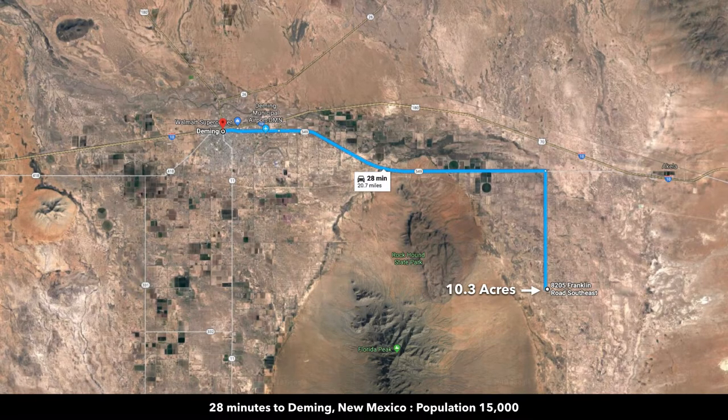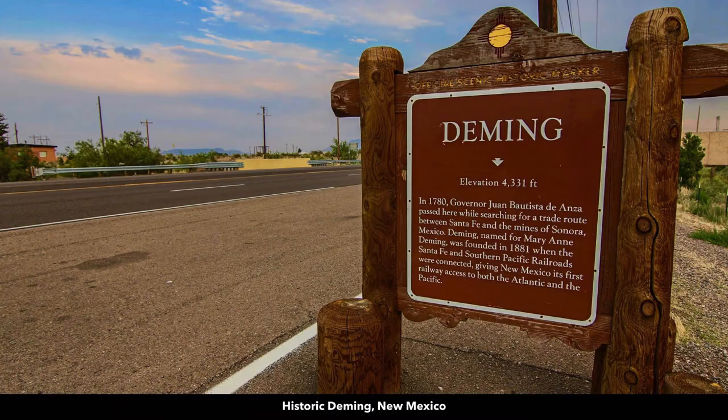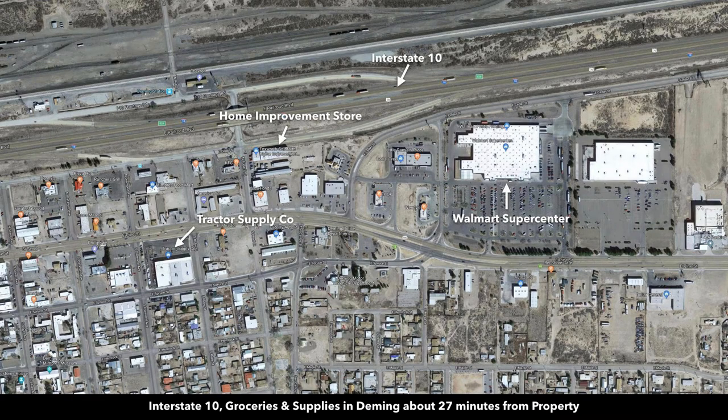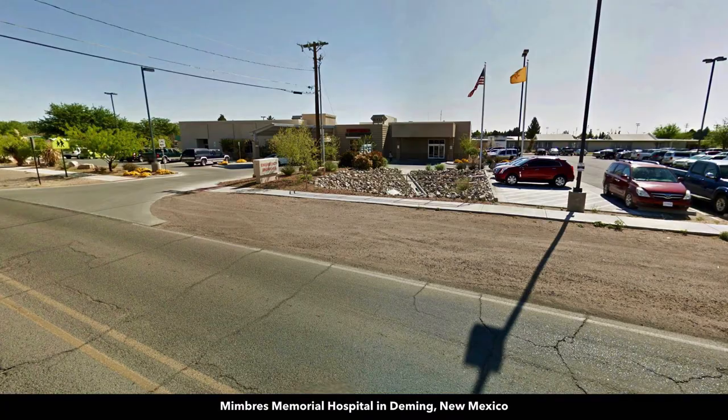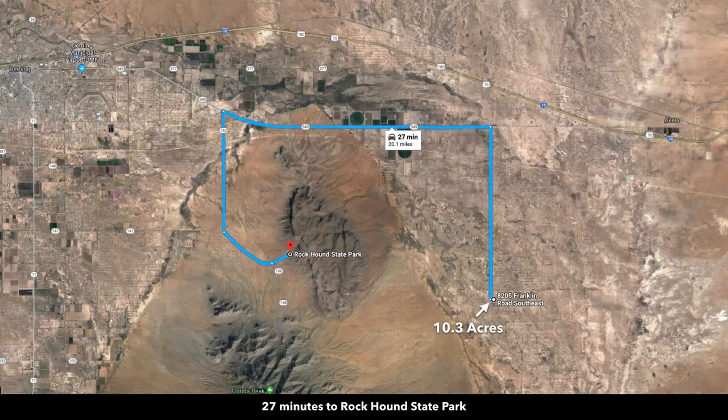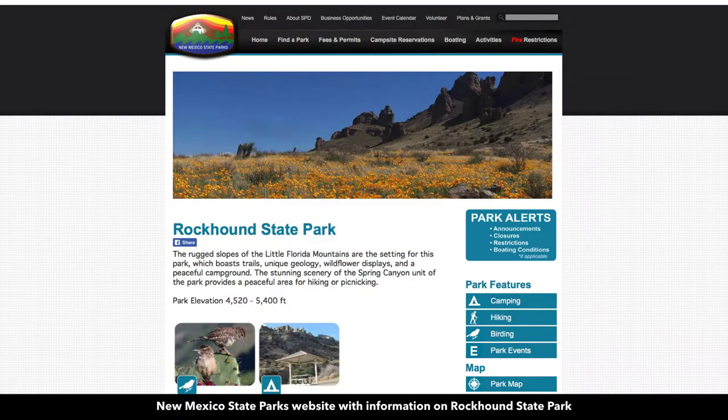From the property it's only about 28 minutes to the city of Deming, which has a population around 15,000. There's a Walmart Supercenter, home improvement store, tractor supply store, restaurants, professional services, and grocery stores — pretty much anything you need. There's also medical care at the hospital in Deming, K-12 public schools, and a municipal airport.